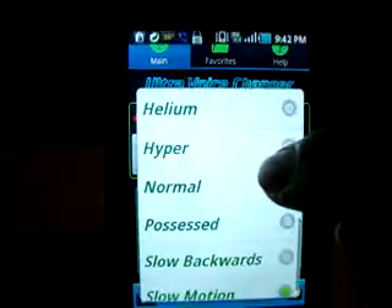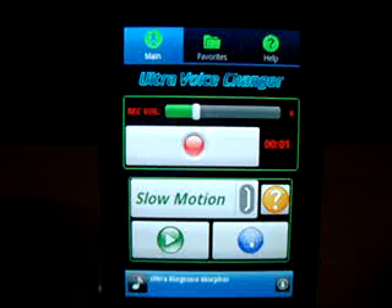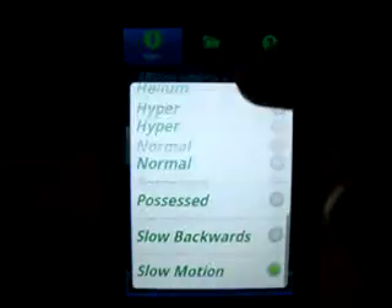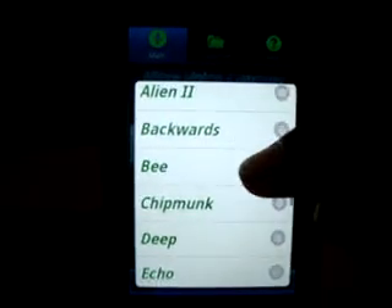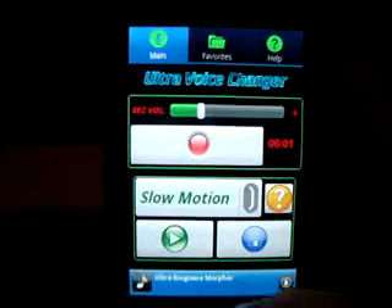Okay, so that was pretty short — the sound clip was pretty short. You can make up anything and edit it. There are a number of effects: robots, alien, backwards, beach, deep, echo, helium, and more. You can do all that stuff.